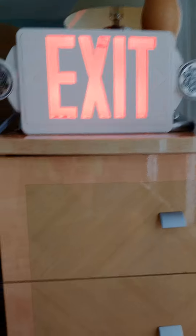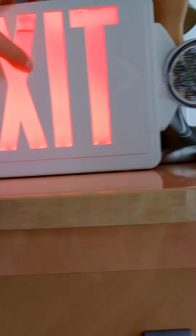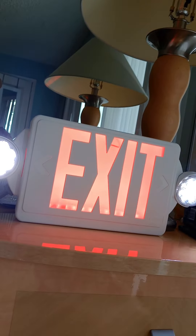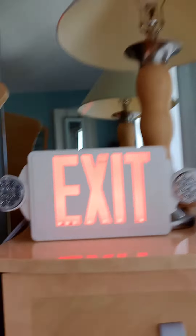Watch this. Down there there's a test switch — see that? Hit the test button. This is my exit sign combo. Watch this. There you go. Do you want to do it again, guys? Might be cool.